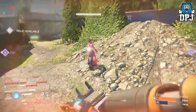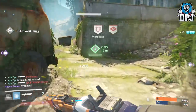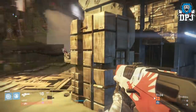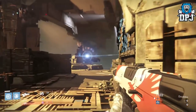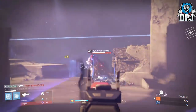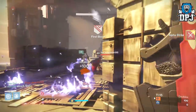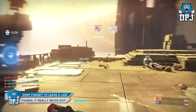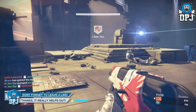Now I know many of you will be saying a scout rifle which holds that many rounds per clip — Lock in the Chamber ain't that useful, and I would agree. But the version I landed had Braced Frame, which lowers the magazine size, so it changes it from being a pretty pointless perk to actually a great perk.